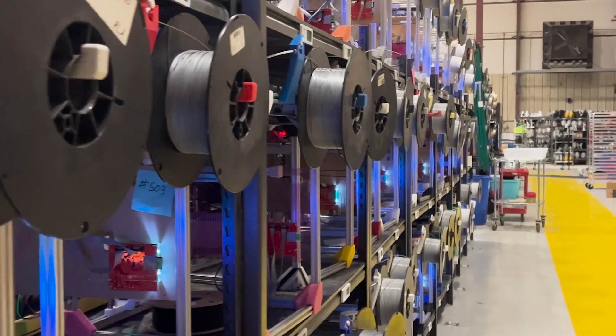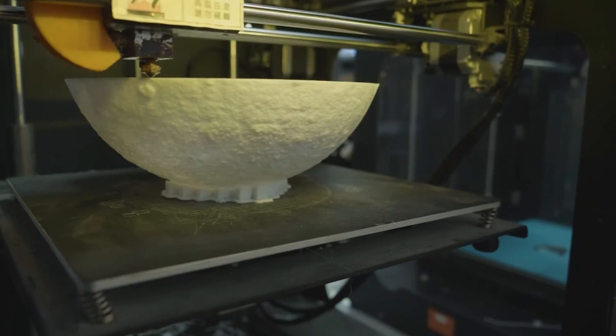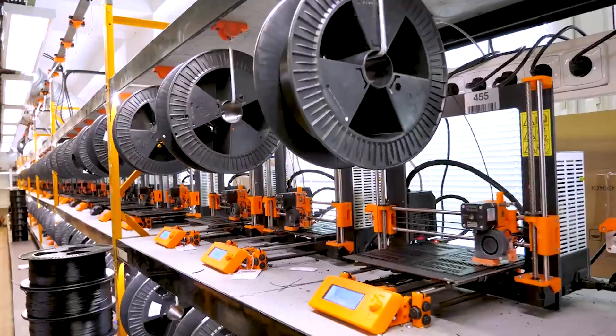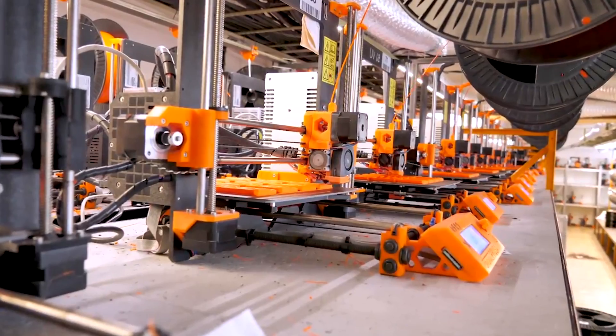There are a lot of really large print farms out there with hundreds, if not sometimes thousands of machines, but most of them only really make about one item. For example, Prusa itself uses their print farm to make parts for their 3D printers, but they really only have a limited number of SKUs — maybe a hundred parts, but really only a few dozen that they're actually producing for any given machine.